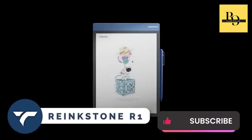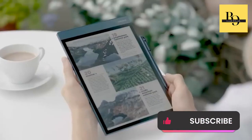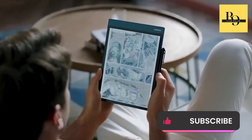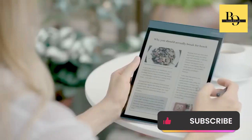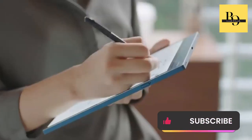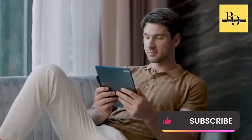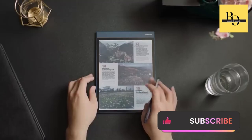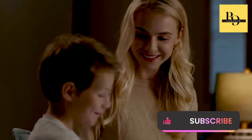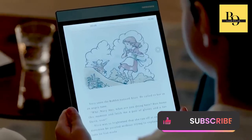Rankstone R1 — this paper tablet brings the joy of reading on paper to the digital world. With the highest color display among all color e-paper devices, it's perfect for reading, writing, working, and entertainment. Experience the comfort of reading anytime with Rankstone Natural Low Light technology, while the sleek design and long battery life make it ideal for travel. Take notes effortlessly with the paper-like writing experience and share your work with ease. Enjoy the best of both worlds — an unparalleled reading experience and a fully functional Android tablet.